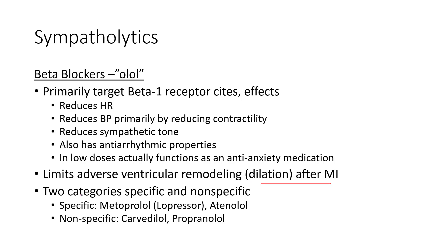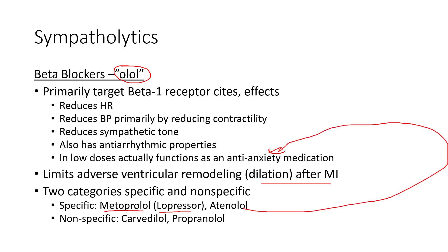There are two categories of beta blockers: specific and non-specific. The most common specific one you'll see is metoprolol — generic name, with the 'olol' family suffix — brand name Lopressor. Atenolol is another, also sometimes used as an anti-anxiety medication in very low dosages. Non-specific ones include carvedilol and propranolol, but they're all the same family of meds. Anytime you see 'olol,' think sympatholytic.